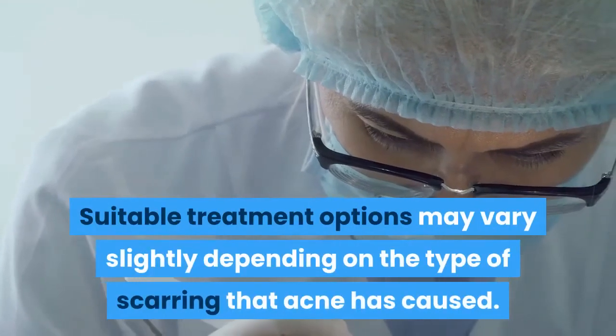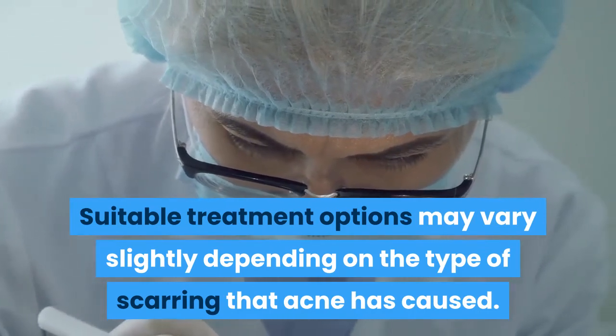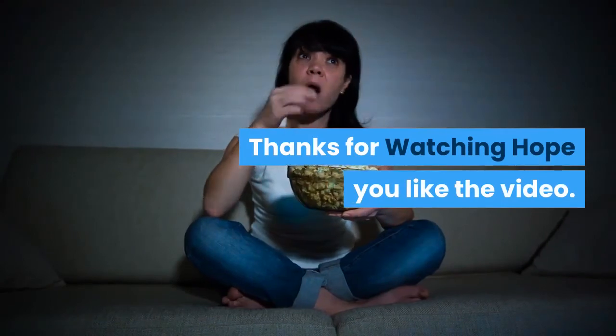Suitable treatment options may vary slightly depending on the type of scarring that acne has caused. Thanks for watching — hope you like the video. Be sure to subscribe.